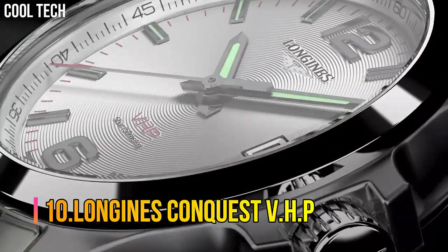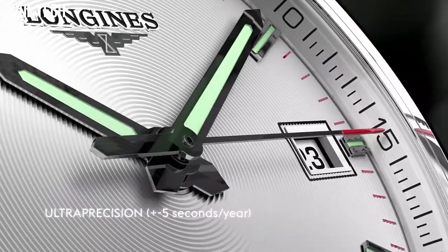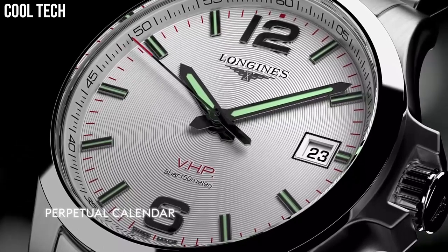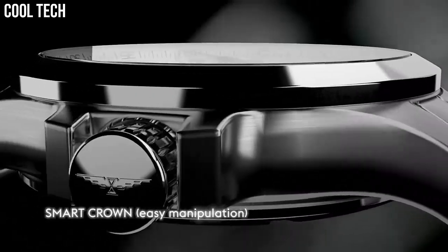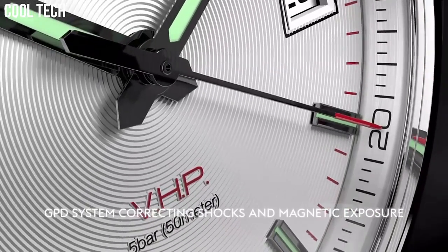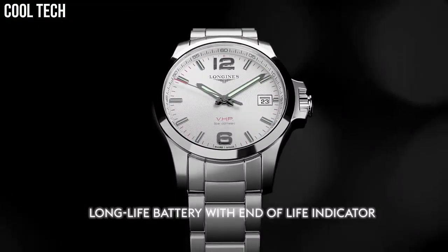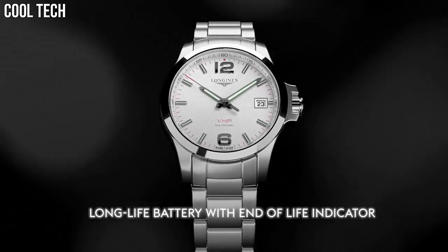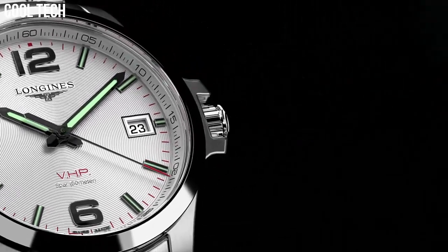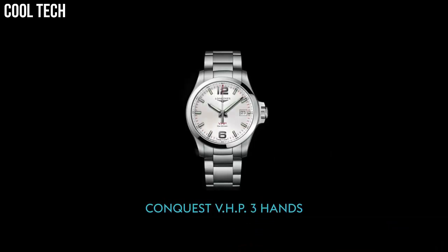Number 10: Longines Conquest VHP. With the Conquest VHP watch, Longines is marking a return to the expert technology the brand originally pioneered — quartz-based watchmaking. Lug distance: 20mm. Thickness: 11.8mm. Water resistant to 5 bar. Glass: scratch-resistant sapphire crystal with several layers of anti-reflective coating on the underside.